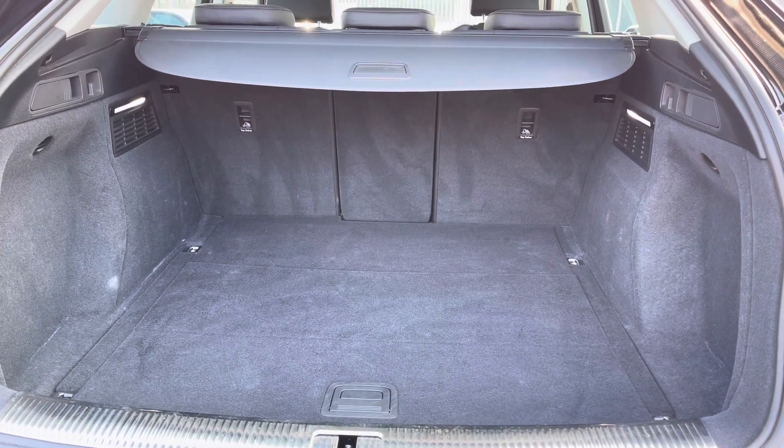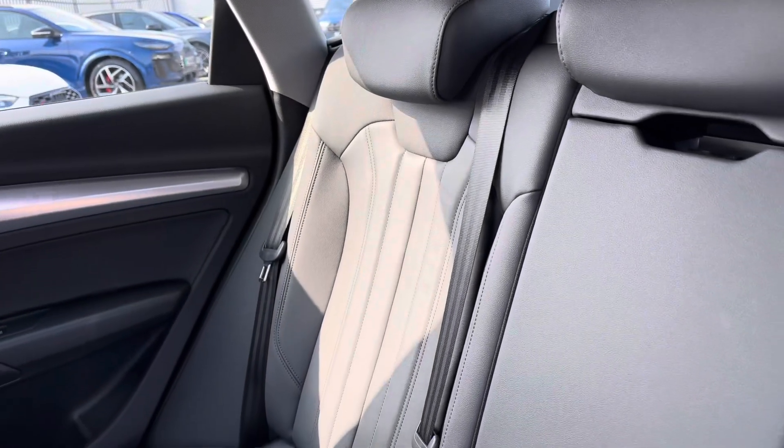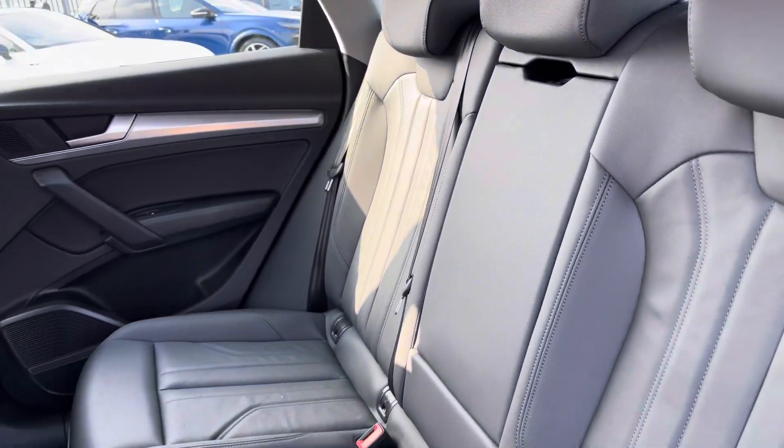There's a huge amount of boot space — no trouble fitting luggage, shopping or prams in. And as we move on to the interior now, you have got the full black leather finish, very comfortable to be in.